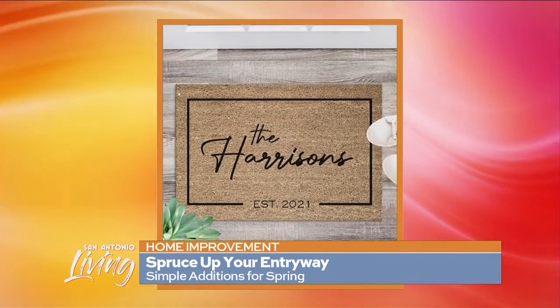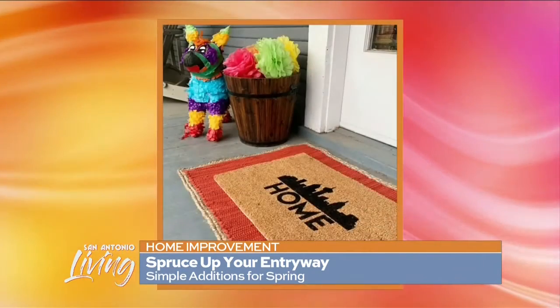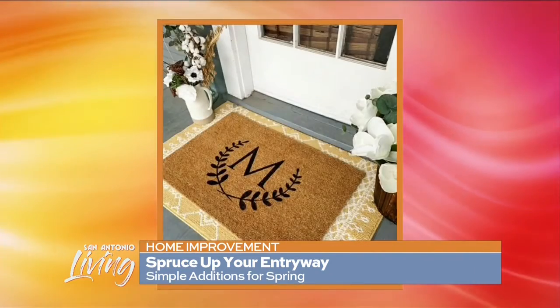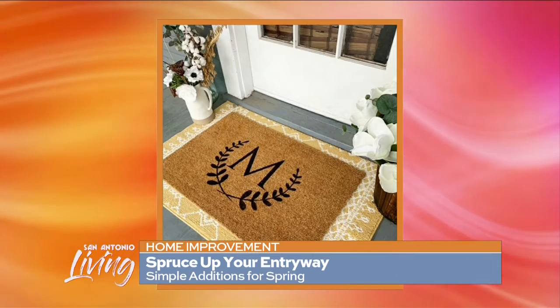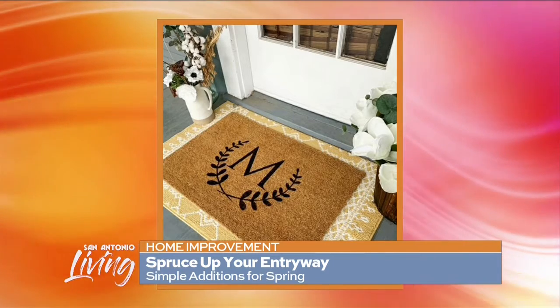Yes, I think that your front entryway is a great opportunity to make a big first impression and show your personality. Absolutely, and you can do it for minimal cost these days. There's so many creative ways out there. We're taking a look at some pictures of your mats. These are fantastic — it really just adds a whole other element to the front door.